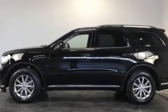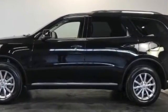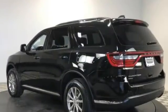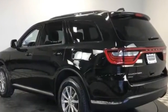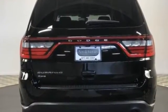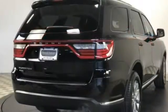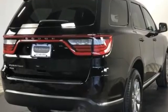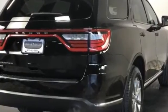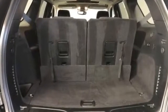Heated side view mirrors, tinted windows, rear air conditioning, pass-through rear seat, Bluetooth, brake assist, keyless start, power outlet, rear spoiler, auto climate control, keyless entry, front bucket seats, steering wheel audio controls, engine immobilizer, automatic headlights, auto dimming rear view mirror, and auxiliary input. Experience the difference — test drive your dream car today.